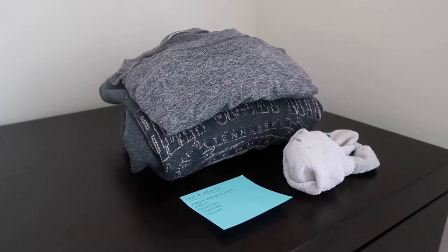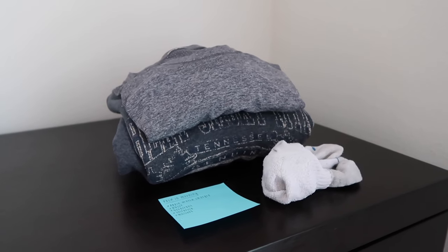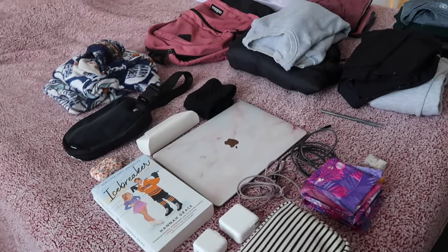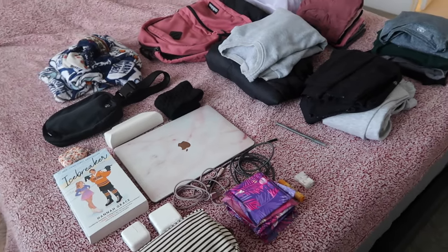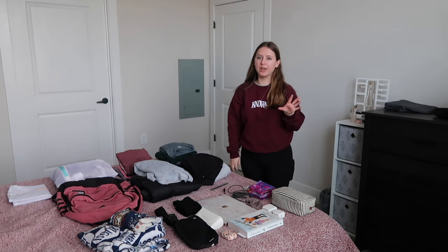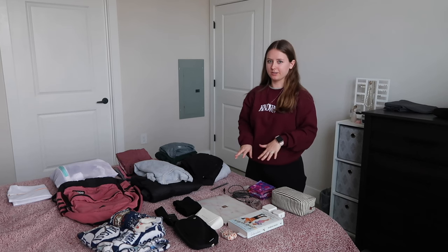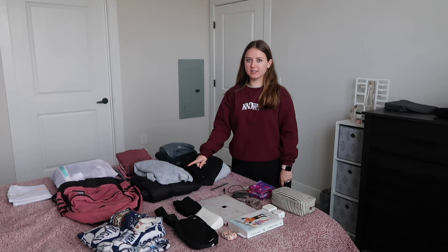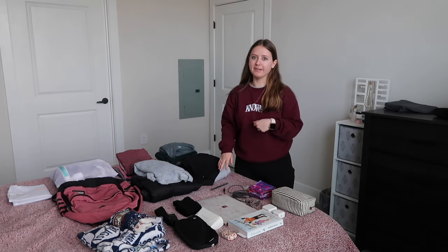I'm going to wear the leggings I'm wearing right now and my tennis shoes to the airport, so I don't need to pack any shoes in my bag. This is everything I need to fit in the bag — I actually don't think it's too bad, but we'll see if it fits. I'm going to start with the miscellaneous items first because those all have to go in a certain spot, and then I'm going to do the jacket last since if I don't have room, that's what I'll take out and wear at the airport instead.